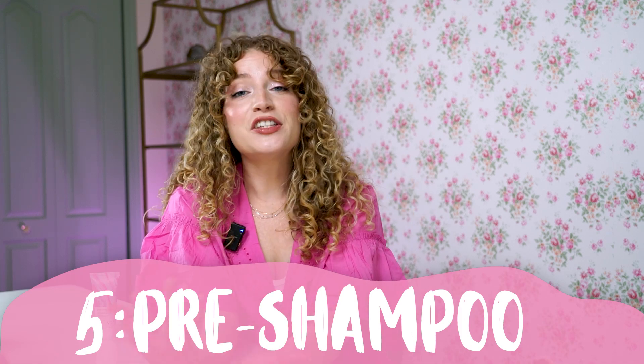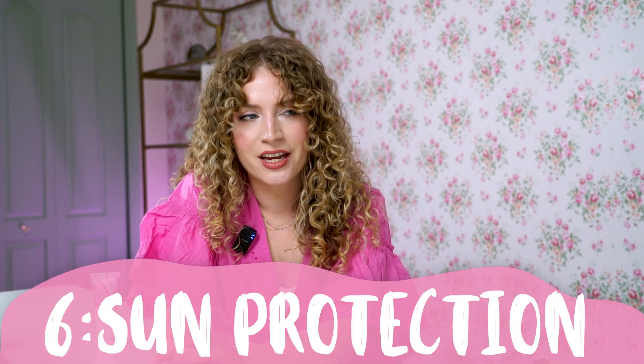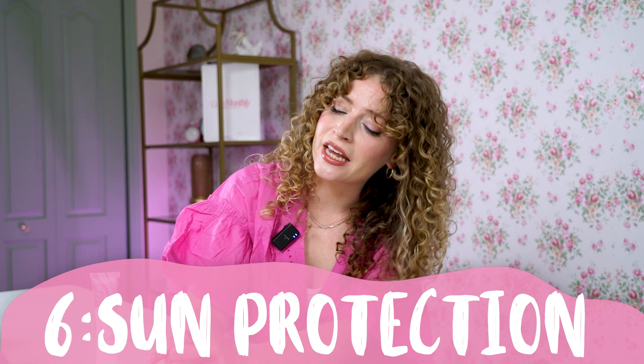Tip number five is pre-shampoo treatments — this is where Wah Perfecting Prism comes in. It's such a game changer, like a spa day for your hair. It helps protect your color, hydrates your curls, and gives that extra boost of shine. Tip number six is to make sure to use sun protection. Your hair can actually get almost sunburnt just like your skin, and when it's sunburnt your color fades. Think about when you leave a piece of paper or a poster in sunlight — the color fades. Same thing happens to your hair. They even make hair products with UV filters to add that extra layer of defense.